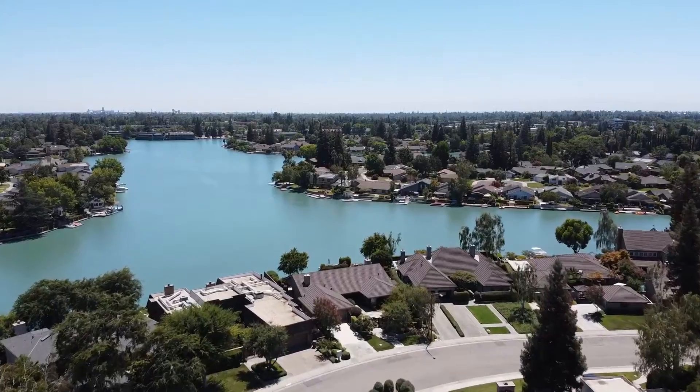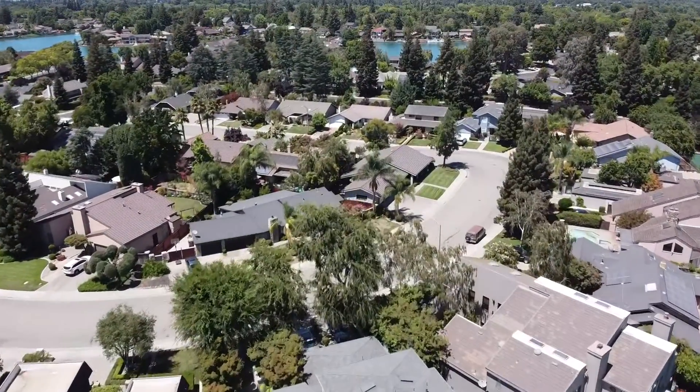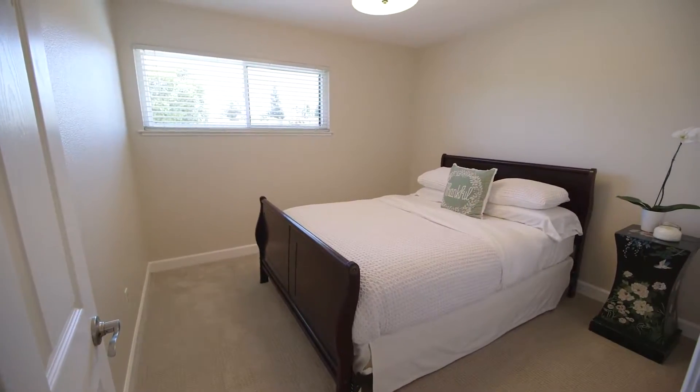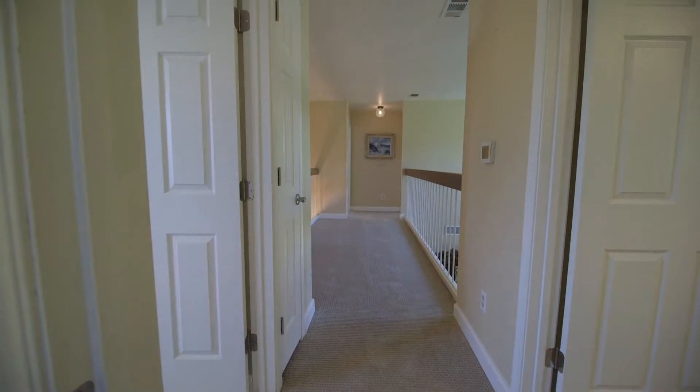This home is located in the highly sought-after Quail Lakes community on the quaint Pheasant Run Circle. This home features six bedrooms, three full bathrooms, and is 2,619 square feet.